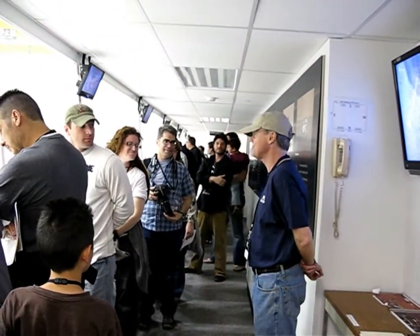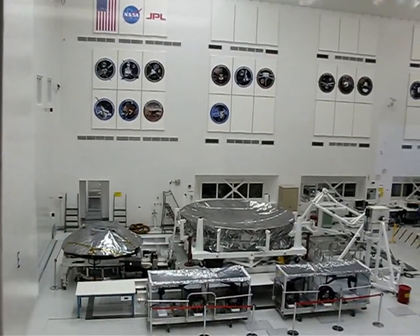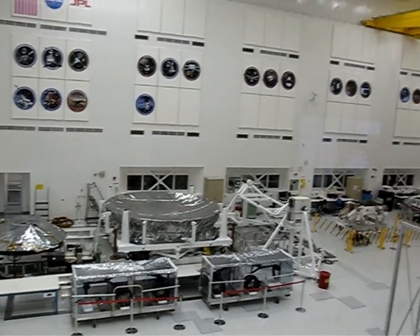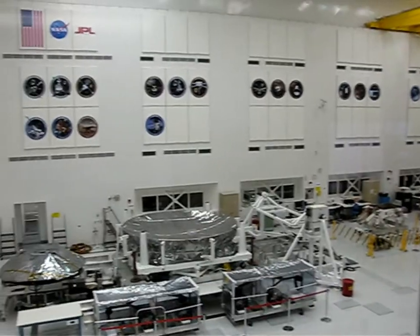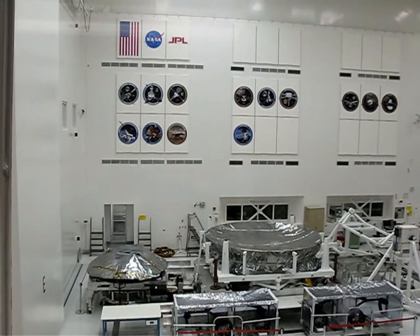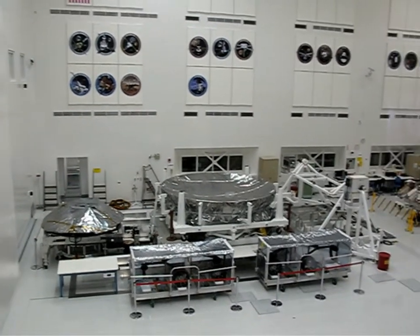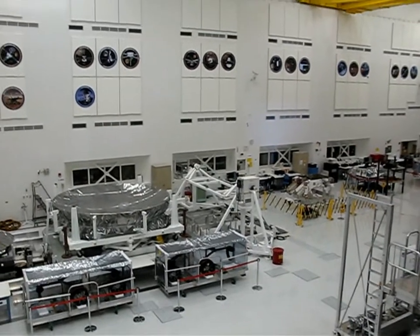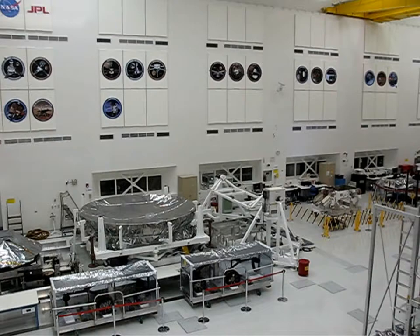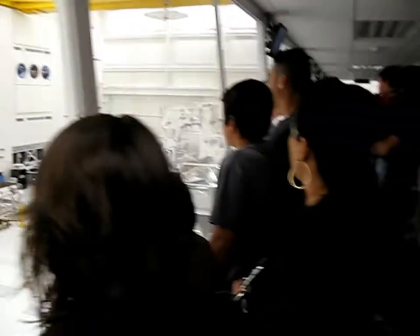I say that because of all the history that's been created in this building. If you look up on the wall opposite us, you'll see the logos for all the missions that were built just in this building. It ranges from the far left-hand side, upper side, to Ranger, which was the first JPL spacecraft — the first United States spacecraft to touch the moon — all the way to Voyager, which are the two spacecraft now beyond our solar system, the furthest distant objects ever built by human beings.